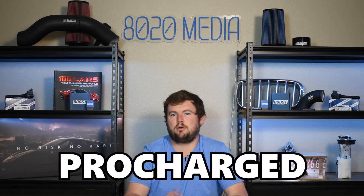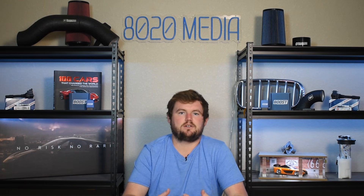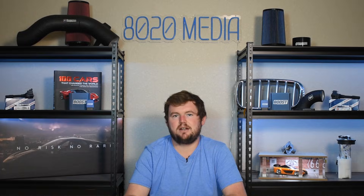Any supercharged, turbocharged, or procharged engine is generally going to see bigger power gains because when you start tuning these engines you're running a lot more boost. You can see gains of 50 to 100 horsepower with just a tune, and that's going to be a lot more demanding than the stock airbox of most engines can keep up with and manage.